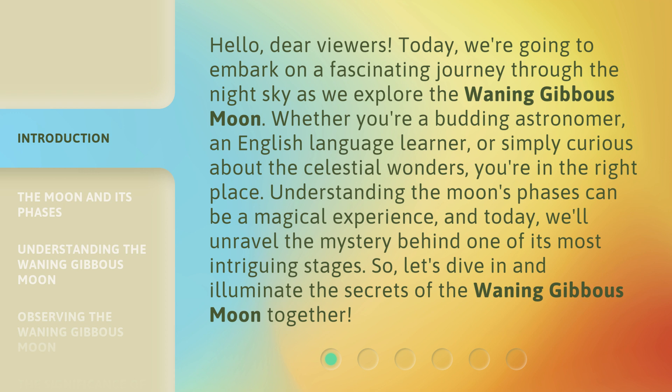Understanding the moon's phases can be a magical experience, and today we'll unravel the mystery behind one of its most intriguing stages. So, let's dive in and illuminate the secrets of the waning gibbous moon together.